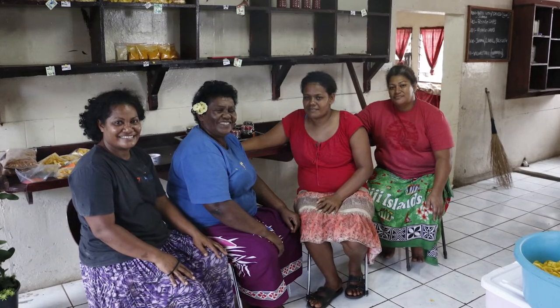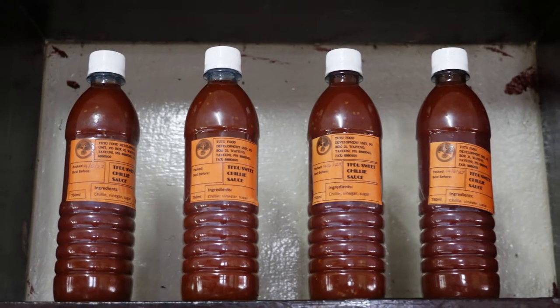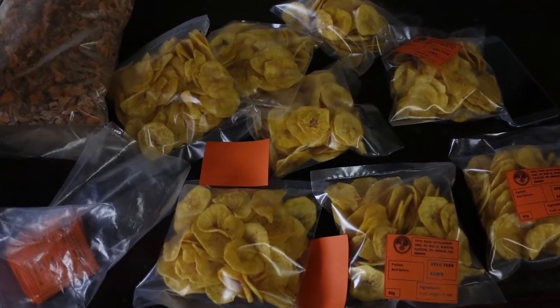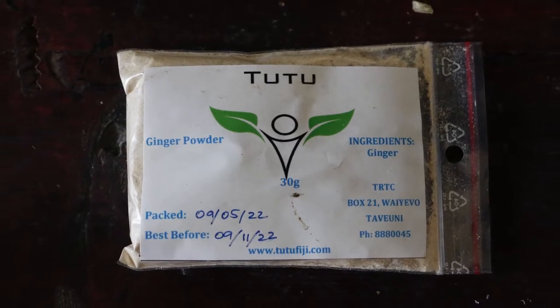A food processing unit has been successful in creating tasty food and drink from produce grown on site. You can see some of their great products here — banana and cassava chips, jams and pickles. These are sold at local schools and markets, and even in main locations like Suva.